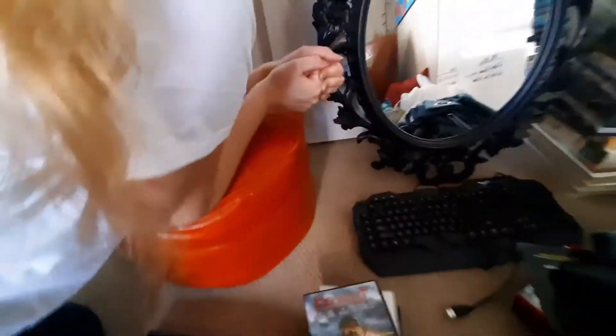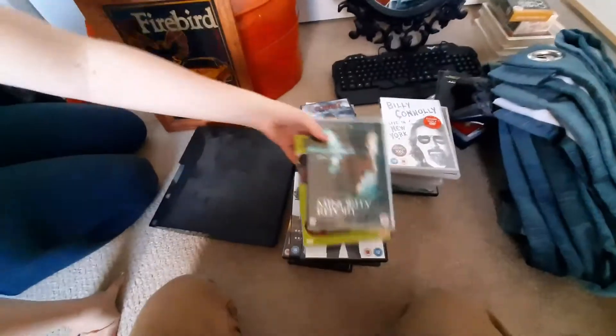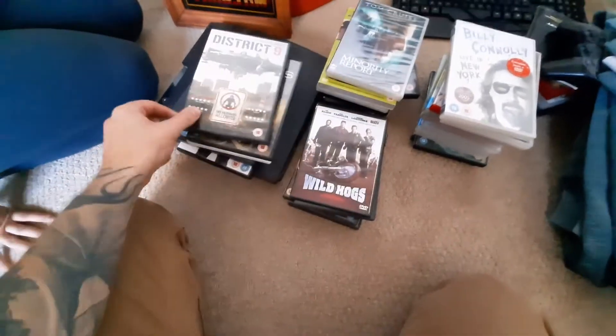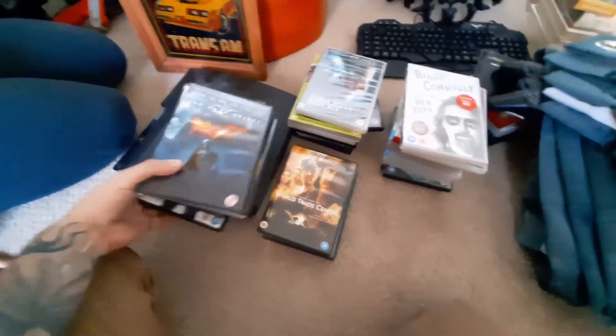We got a bunch of movies — there's a lot. DVDs aren't really worth much nowadays but we're going to sell them all for around $20. It's a bunch of action movies from the last house we cleaned. Brooke doesn't like action movies, she's into horror — we like those too. Oh, a wild Luna appeared! Our cat loves smelling all the old stuff; it's pretty cute.